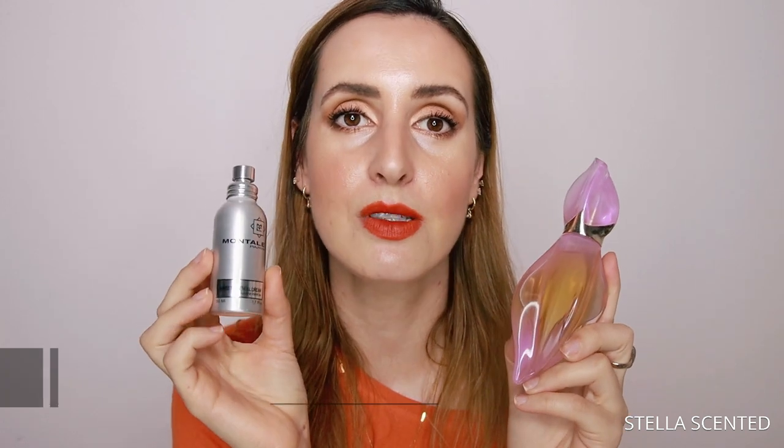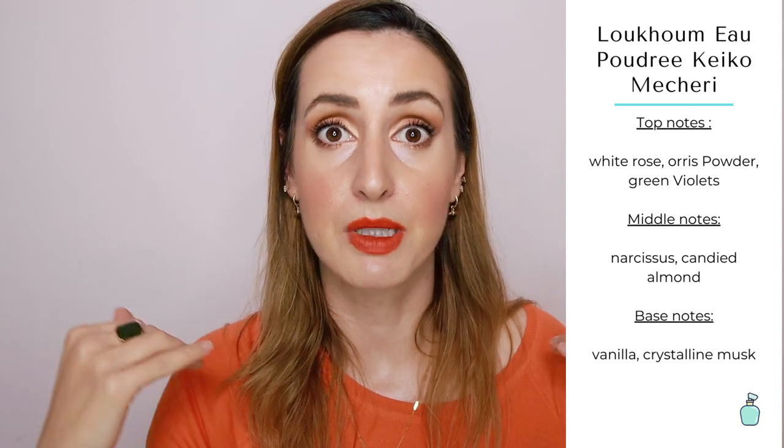Now that we've ventured into roses and vanilla territory, what comes to mind is rose-scented Turkish delights. I have Kiko Michery Loukum Poudré, and a perfume that smells really really similar is Montal Sweet Oriental Dream. I'll spray each on my wrists — Kiko Michery on one hand and Sweet Oriental Dream by Montal on the other. On initial burst, Sweet Oriental Dream is more chemical and goes directly into a very nutty, sweet, deep stage, while Kiko Michery is slightly more rosy.